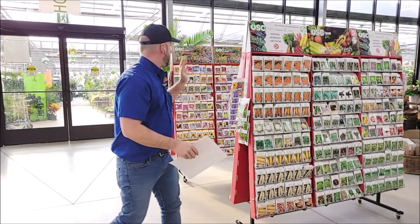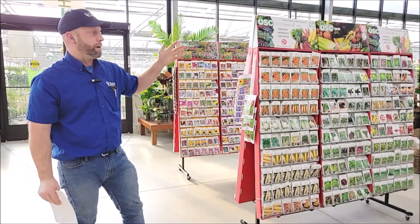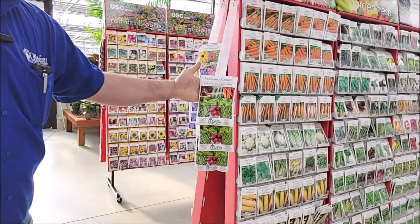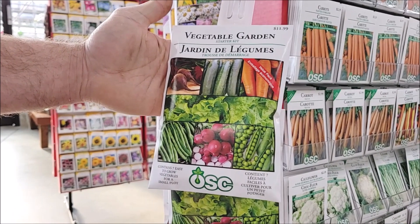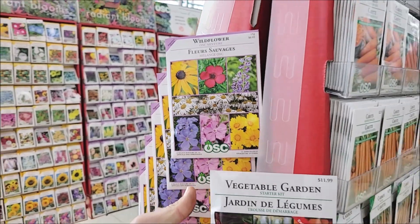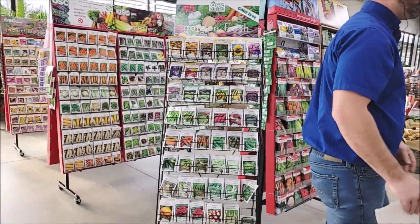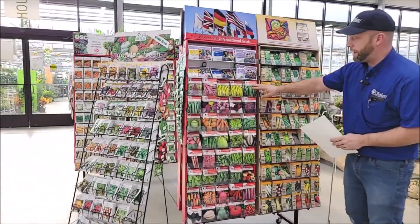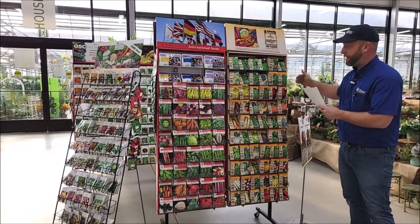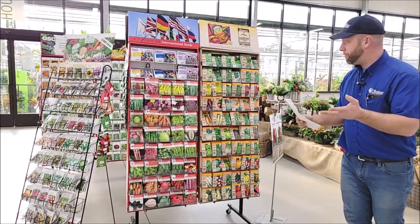We've got lots of flowering annuals — sunflowers, morning glories, flowering plants that attract butterflies, and wildflower seed mixes. We also have a vegetable garden starter kit with seven easy-to-grow vegetables, which is a great first-timer packet for getting you started. We've also got a lot of different international seeds with unique flavors, heirloom varieties, and lots of organic vegetables and herbs from Amers Organics.